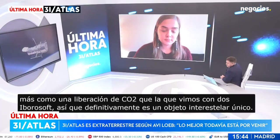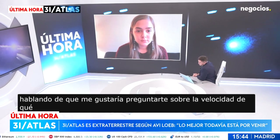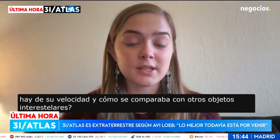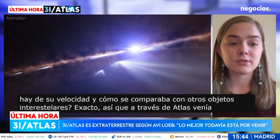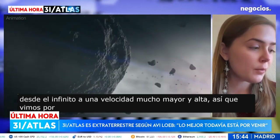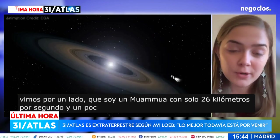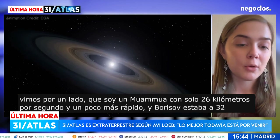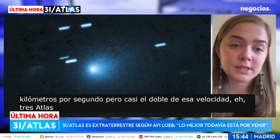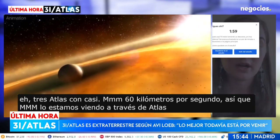Talking about 3I/ATLAS, I'd like to ask about its speed and how it compares to other interstellar objects. So 3I/ATLAS was coming in from infinity at a much higher rate of speed. We saw 1I/Oumuamua at only 26 kilometers per second, 2I/Borisov at 32 kilometers per second, but 3I/ATLAS was almost double that at nearly 60 kilometers per second, showing a much greater hypervelocity.